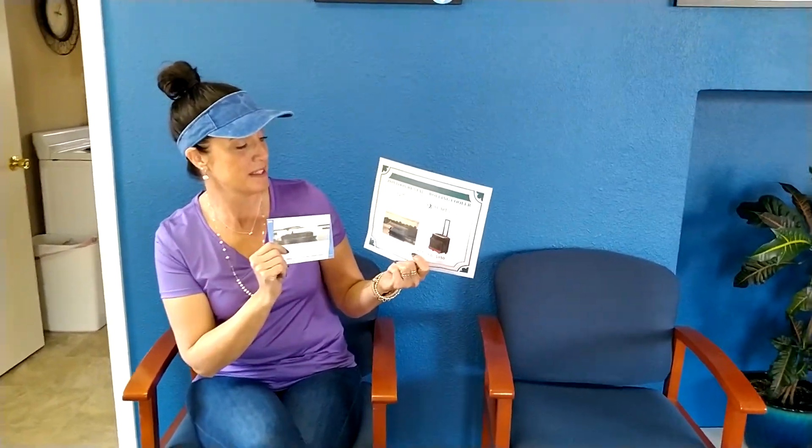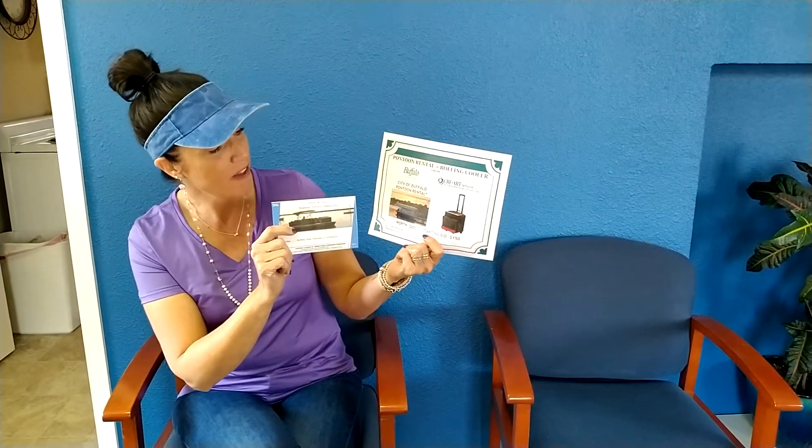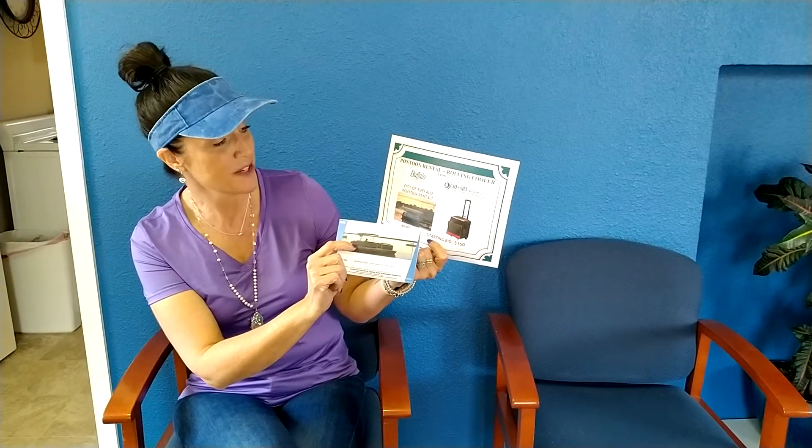Hey guys, here is our next item up for bid. It is a pontoon ride with a cooler. The pontoon ride is offered by the City of Buffalo. We have a four-hour tour along with a rolling cooler from Cree Art Services LLC.